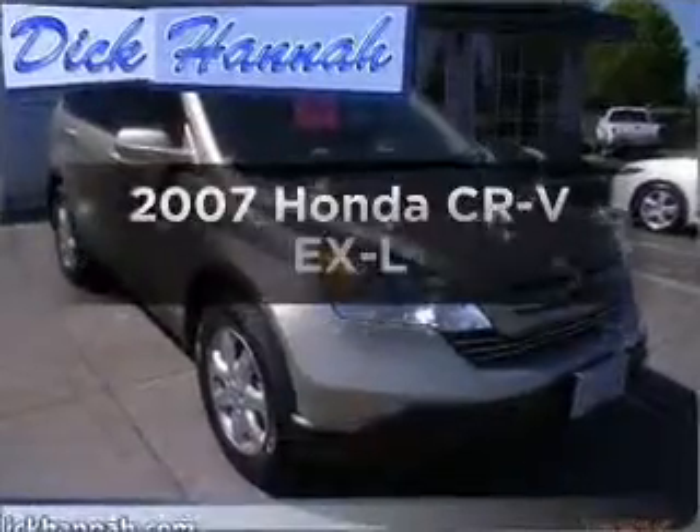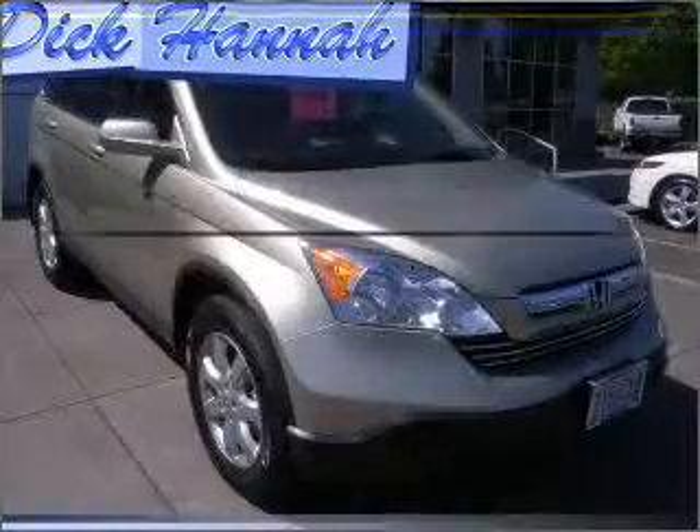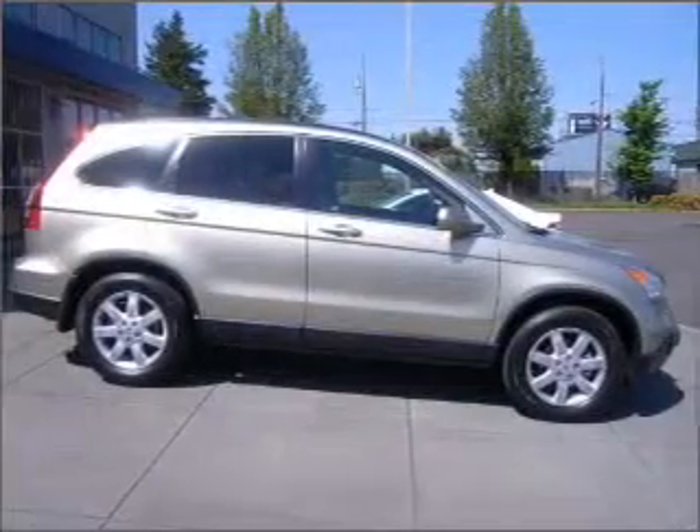Check out this 2007 Honda CR-V. This is the set of wheels you've been looking for.